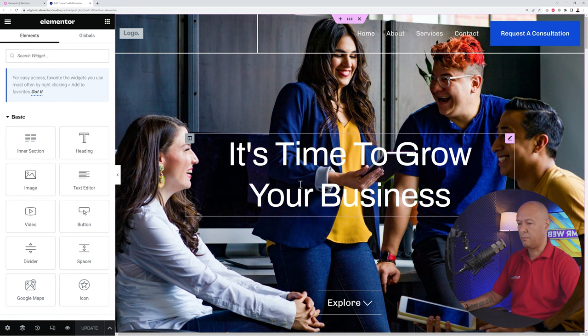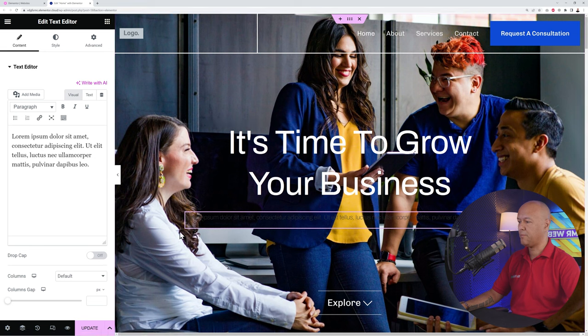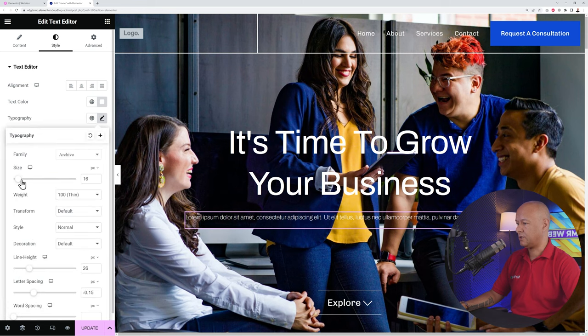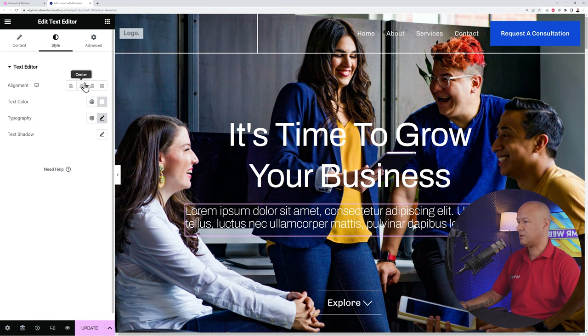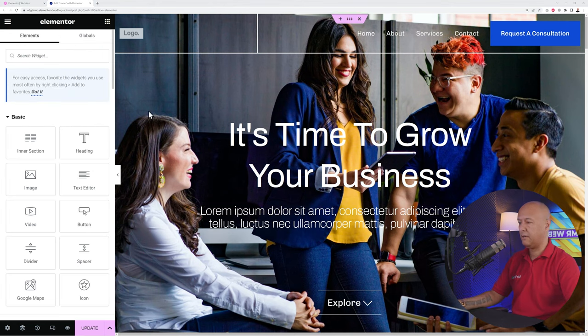To add an element, grab a widget — for example, the Text Editor — and drag and drop it onto the page. A pink highlighted line shows where it will land. Once placed, you'll see a dark font on a dark background, so you can stylize it: change the text color, select a font, adjust size and line height, and customize alignment.